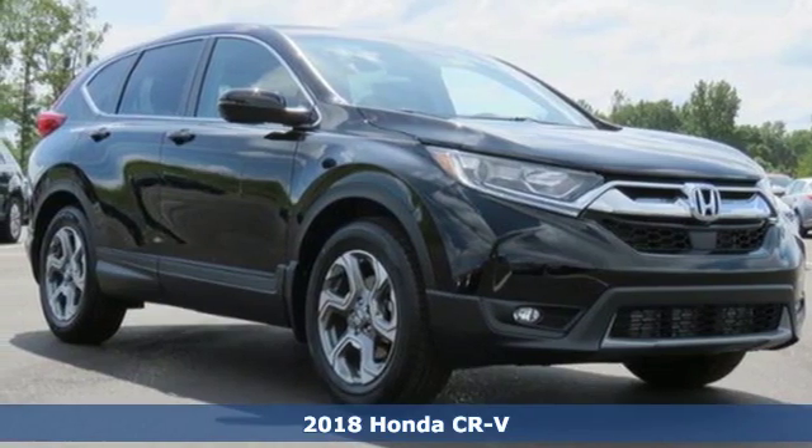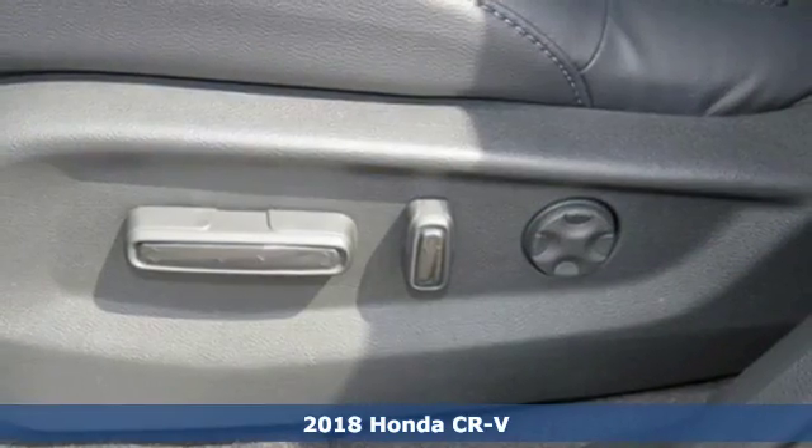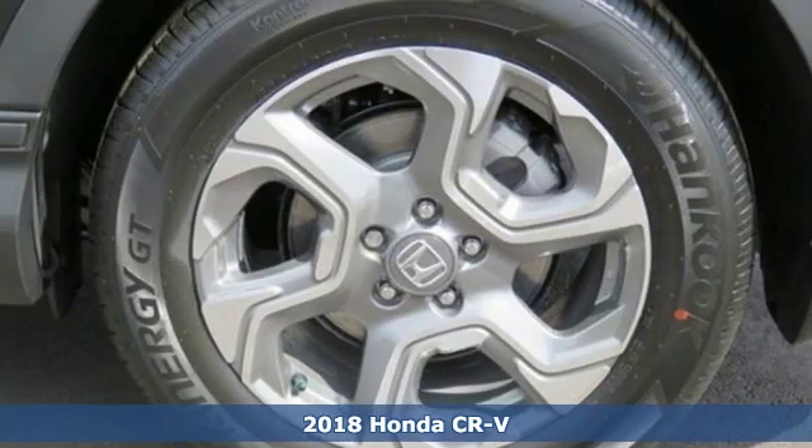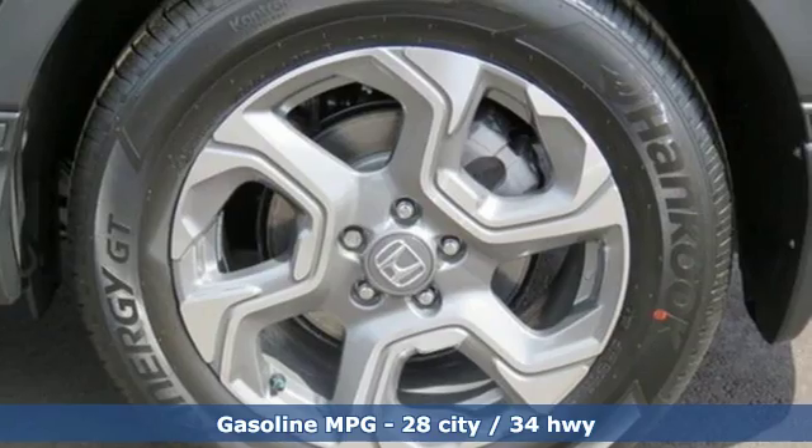Here's a new 2018 Honda CR-V. Capability without compromise isn't a dream, it's a CR-V. It boasts an impressive list of features like these.